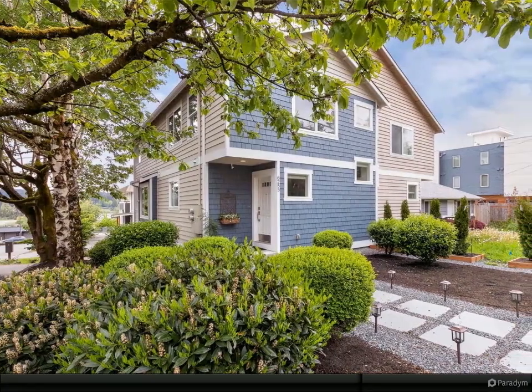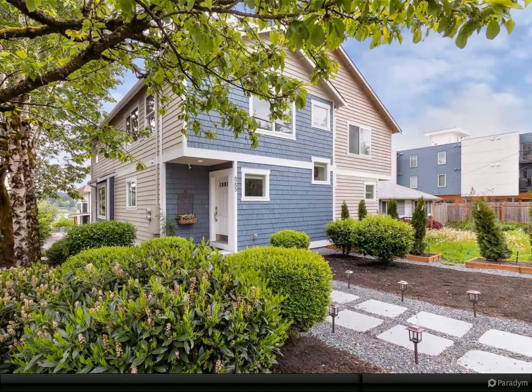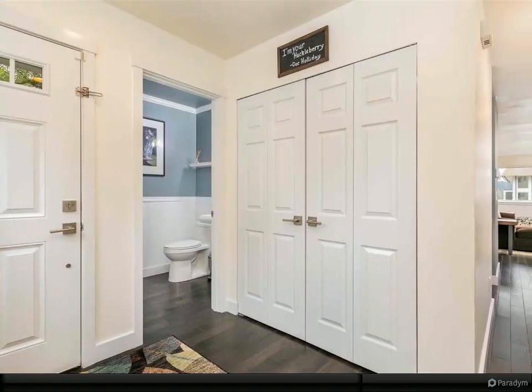Welcome to the top of Lake Washington in this spacious updated townhouse with water views. The main level features dark stained hardwood floors throughout and southern exposure for natural light throughout the day.